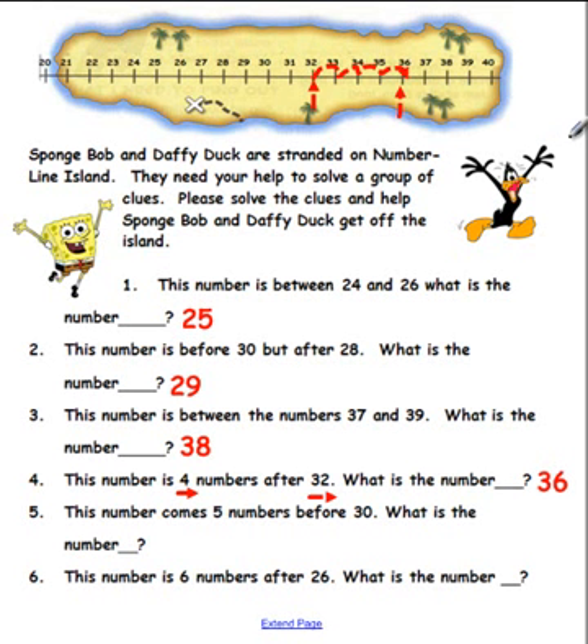Okay, clue number five — this is a tricky one! This number comes five numbers before 30. Five numbers before 30 — what is the number? Pick up a pen and let's see if you can solve this clue. Do that now.